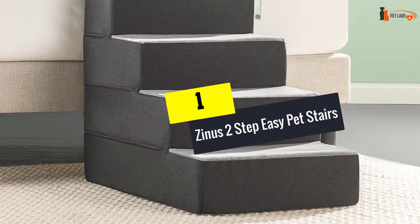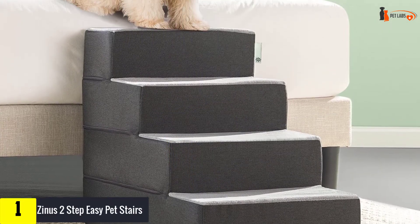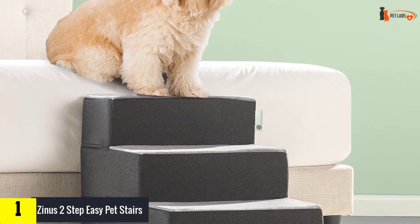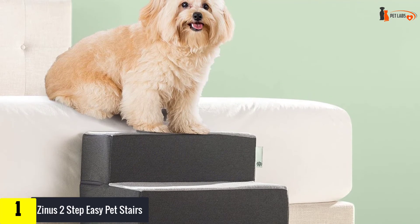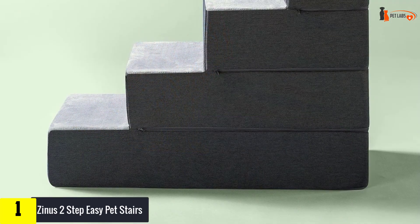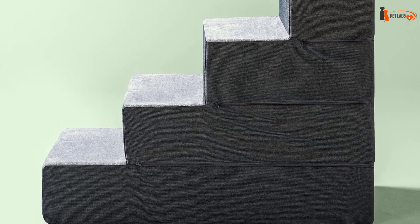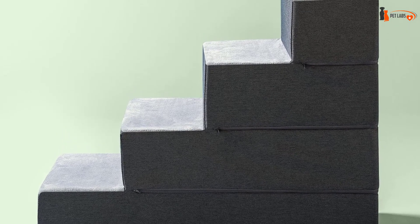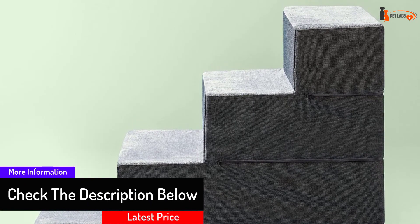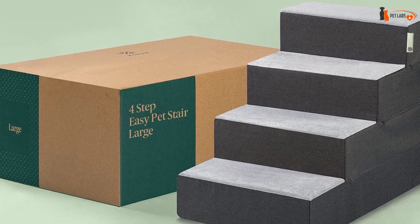And finally at number 1, we have the Zinus Two-Step Easy Pet Stairs. For small dogs, puppies, and elderly dogs who find it hard to jump onto their favorite sofa or chair, it will simplify the task and protect weak joints from excessive load. The cover is removable, made of soft plush with a zipper, and can be washed in a washing machine on a delicate cycle at 30 degrees. The filler is foam rubber — lightweight and resilient, easy to clean in the shower, and long-lasting.